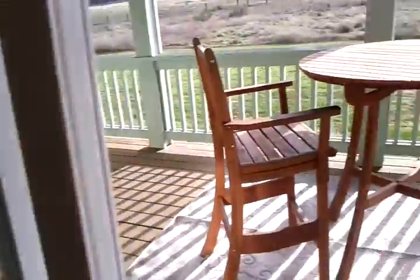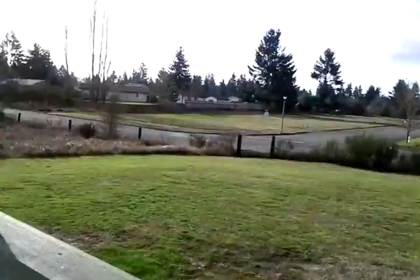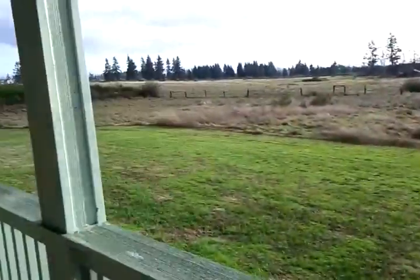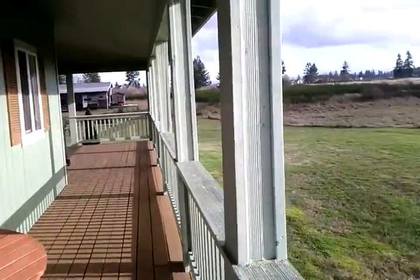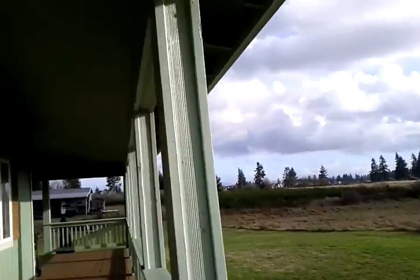They've left a nice little table out here. Isn't this beautiful? You can see the neighborhood a little bit, and there's your view of Mount Rainier in the background. It's a gorgeous day today for a video.